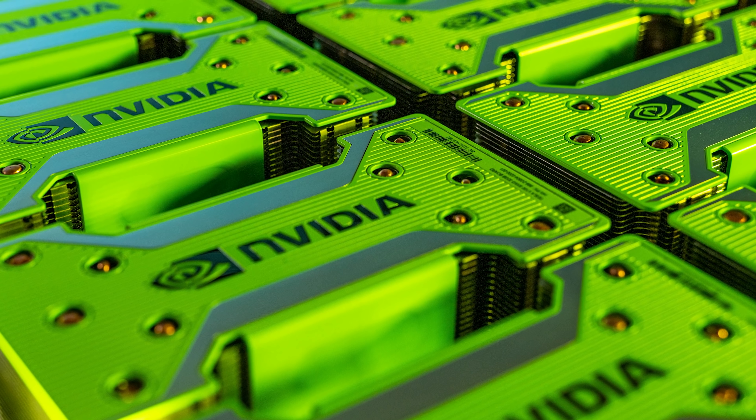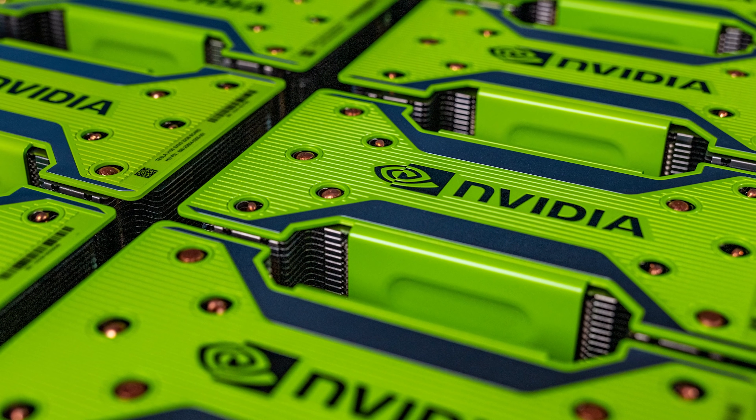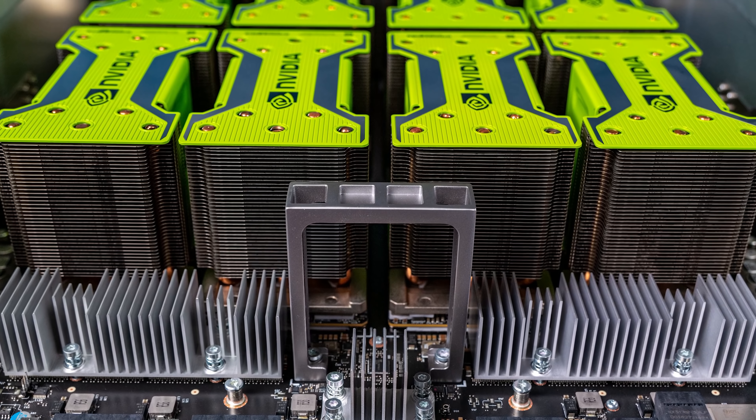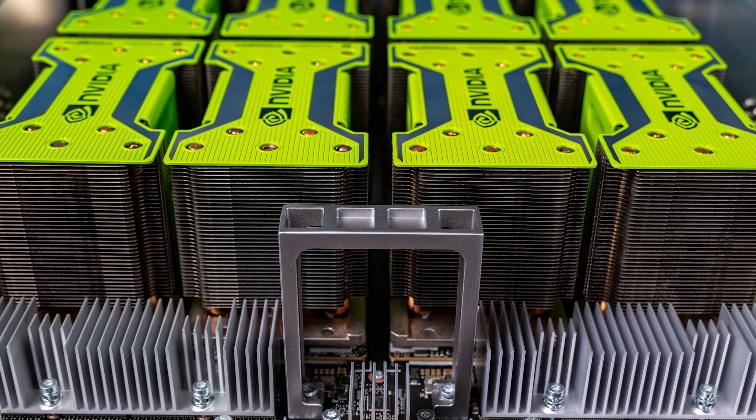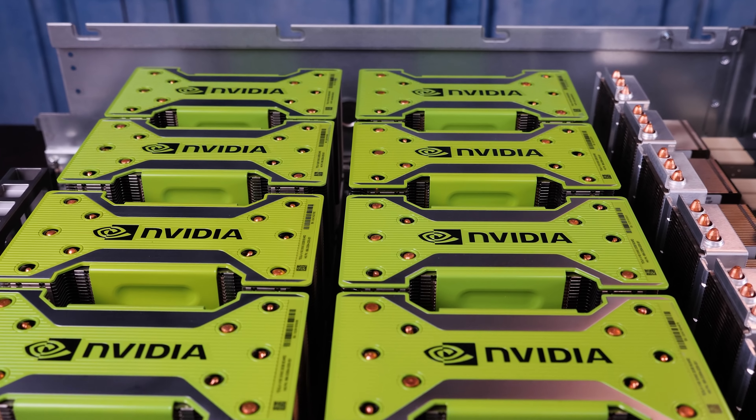This is the InSpur Systems NF5488M5. That is a long model name, but this is an 8 NVIDIA Tesla V100 server. Specifically, this doesn't just use normal PCIe Tesla V100s — this uses the SXM3, or Volta Next generation of these GPUs. That means that these 32GB Tesla V100s have up to 350–400W of TDP headroom to keep high turbo frequencies and hit really high levels of performance.